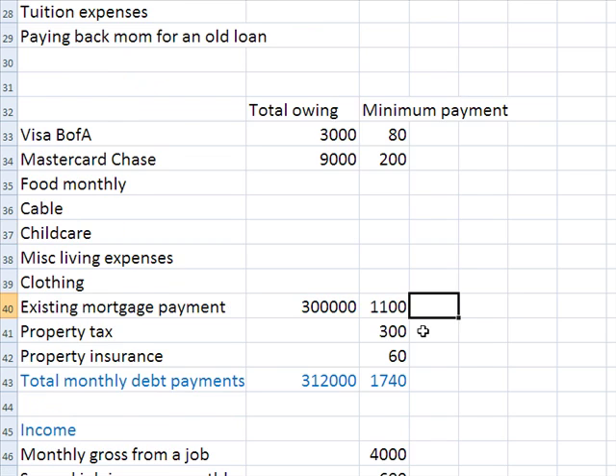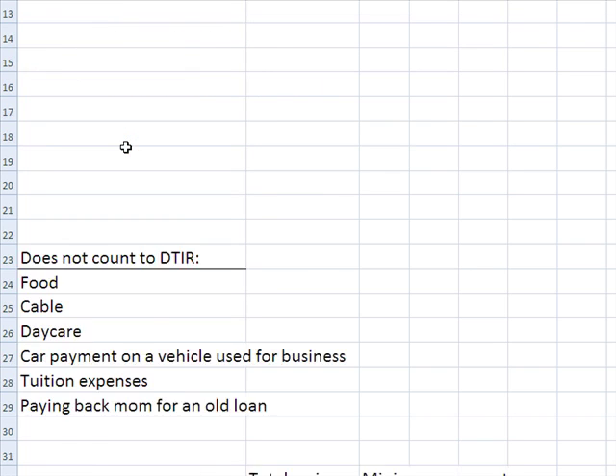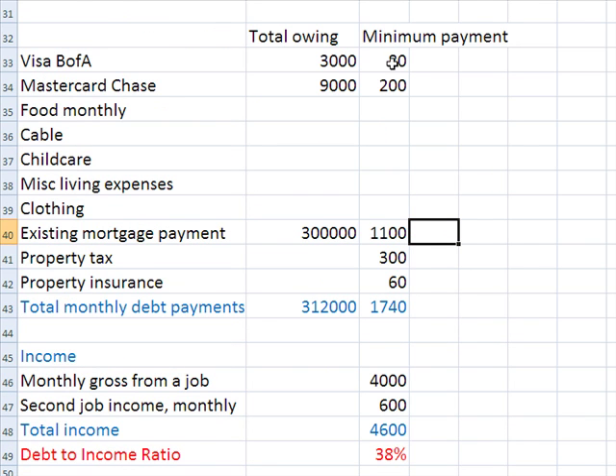So this is an idea of how debt-to-income ratio is calculated. We looked at expenses that count — credit card minimums, car payments for personal cars, the hoped-for new mortgage payment, property tax and insurance. We looked at expenses that do not count, like food, cable, daycare, and so forth. We added up all the debt payments including the hoped-for mortgage payment, added up the income, and simply divided the debt by the income to get our percentage. We want to keep this under 50%, and for some lenders it might even need to be 38%.